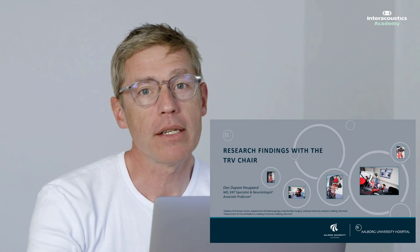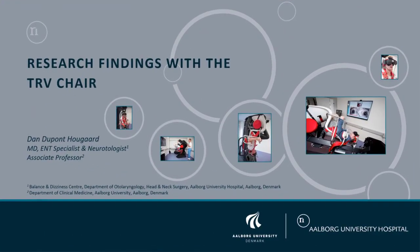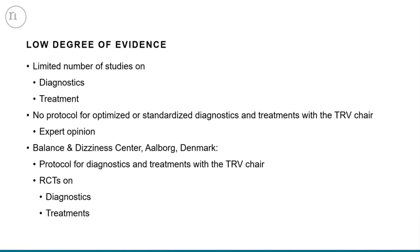What I'm going to talk about now is our findings on our research with the TRV chair. We've done several studies here at our Dizziness Clinic, and one of the major problems with the TRV chair is that we do not have a lot of evidence on both diagnostics and treatment. We have a lot of expert opinion from persons like myself and Dr. Vuitton in Marseille, who believe the TRV chair works and is very efficient. But to move it to higher levels, you actually need to do clinical studies, which is what we've done here in Olbau.